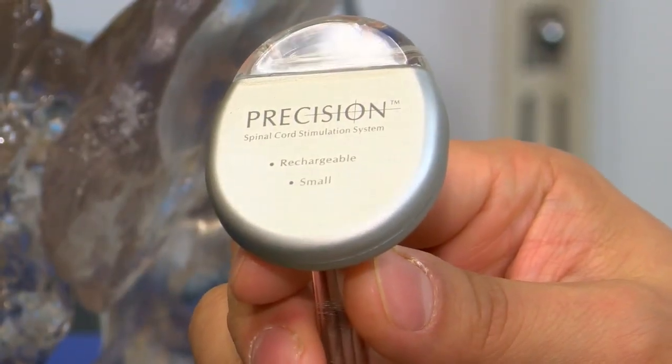She underwent the implantation procedure in July, and the result? "As soon as that stimulator is on, I don't have the pain."